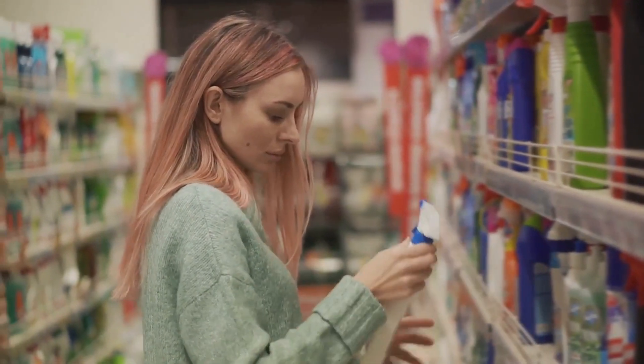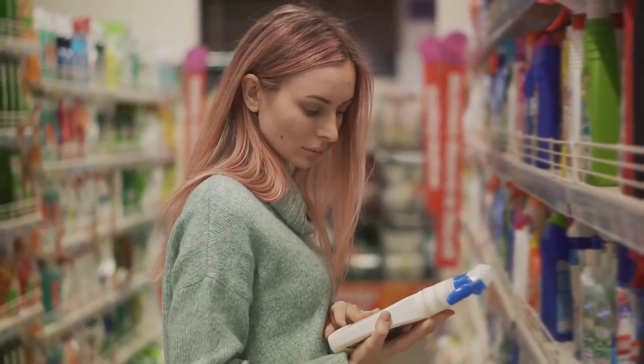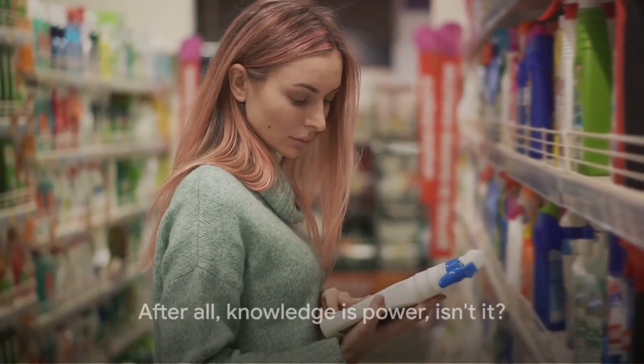So while cochineal red dye adds an attractive hue to our favorite items, it's always good to be aware of what we're consuming. After all, knowledge is power, isn't it?